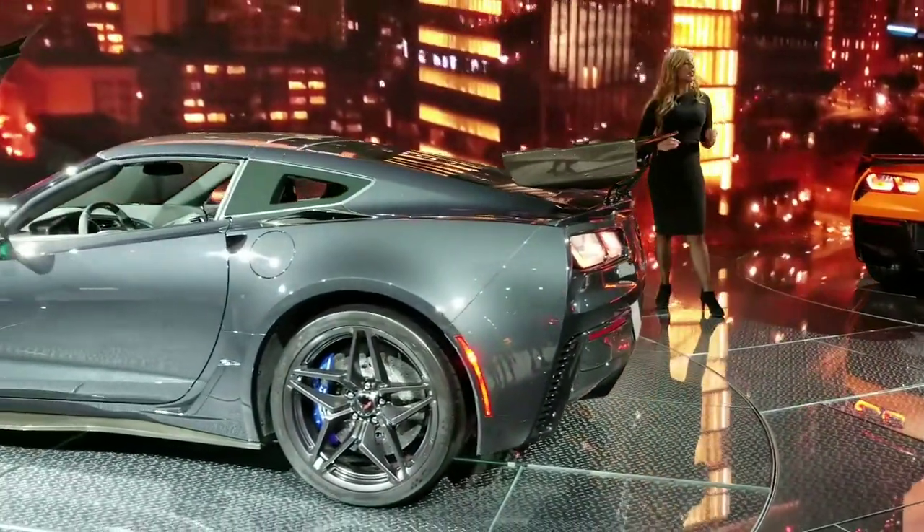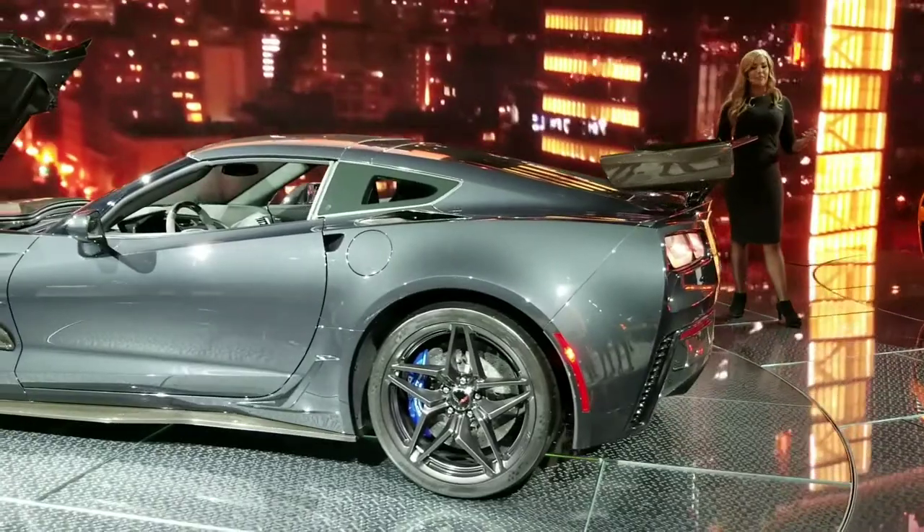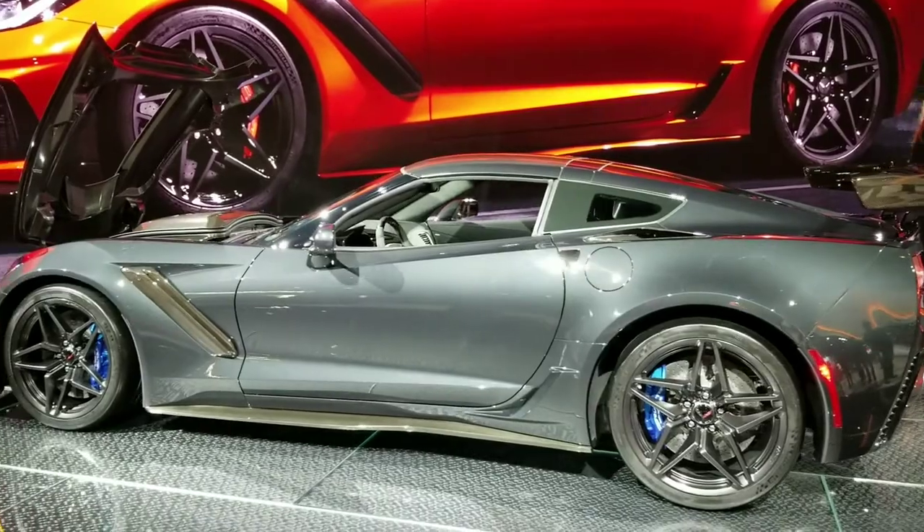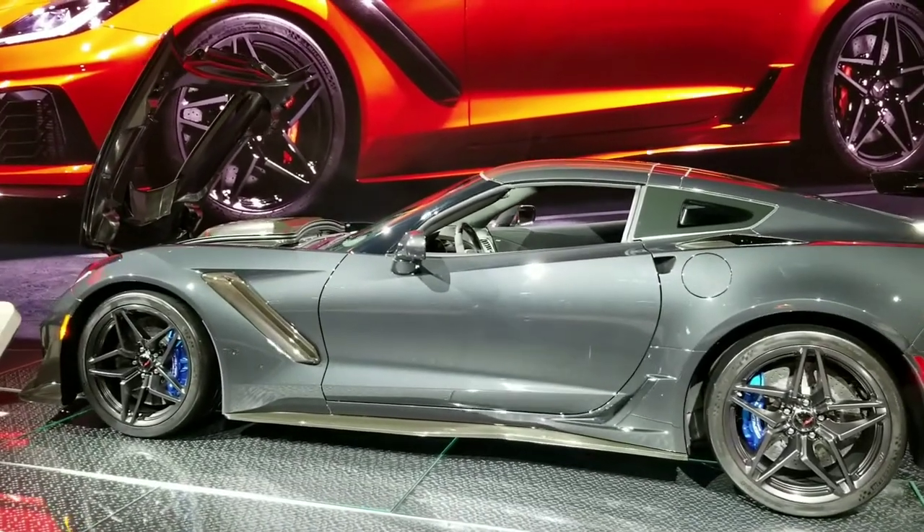With elite engineering, luxury, and performance, it's good to be the king. The 2019 ZR1 will be available later this spring, so put yourself in the driver's seat and find new roads.